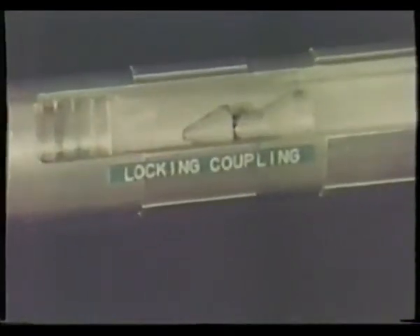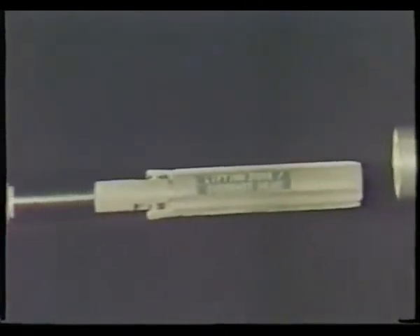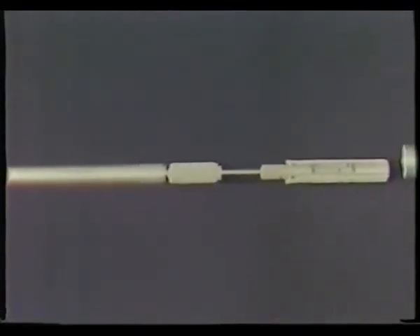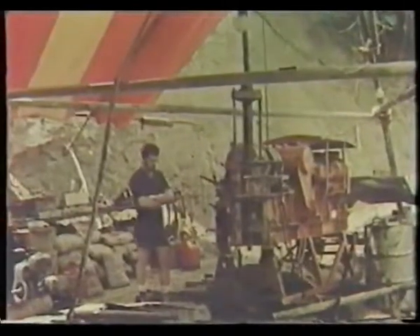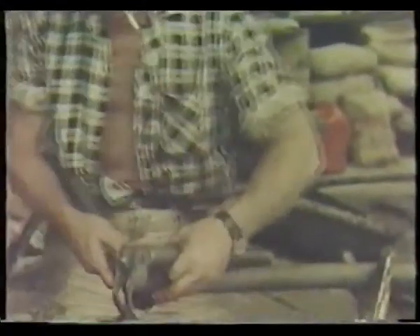This is done by lowering the overshot to couple with the spearhead inside the locking coupling. With remarkable efficiency, the overshot's lifting dogs lock onto the spearhead, and allow the inner tube to be retrieved from the core barrel. On the surface, the driller waits for it to emerge from the rod string. In practice, an empty inner tube is then sent down the hole to allow drilling to proceed, but for purposes of continuity in this film, the complete cycle of recovering the core from the inner tube is carried out in sequence.